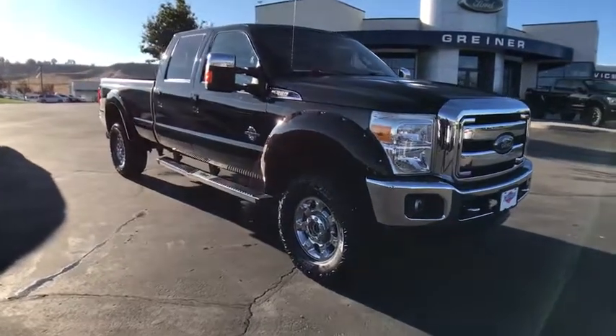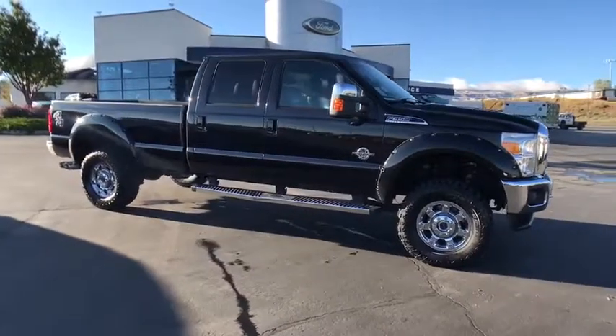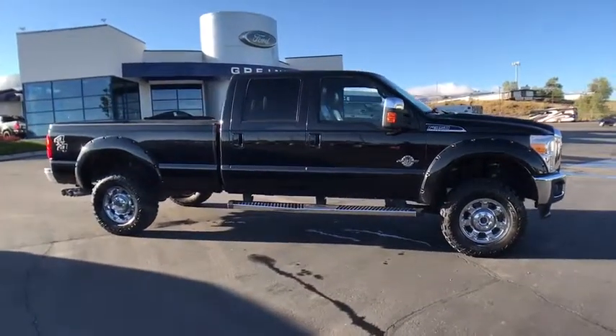The 2015 Ford F-350 Super Duty: head-to-head fuel efficiency, head-to-head towing, head-to-head torque.